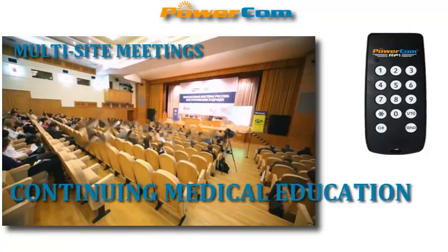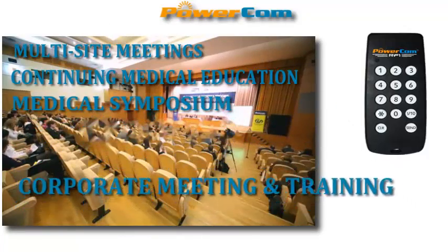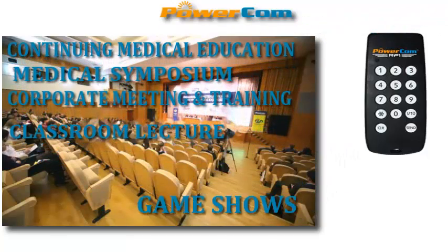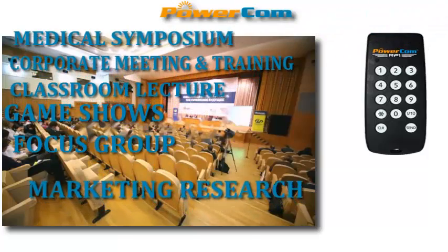Perfect to use for multi-site meetings, continuing medical education, medical symposium, corporate meeting and training, classroom lectures and interact with students, game shows, focus groups, marketing research, and election.